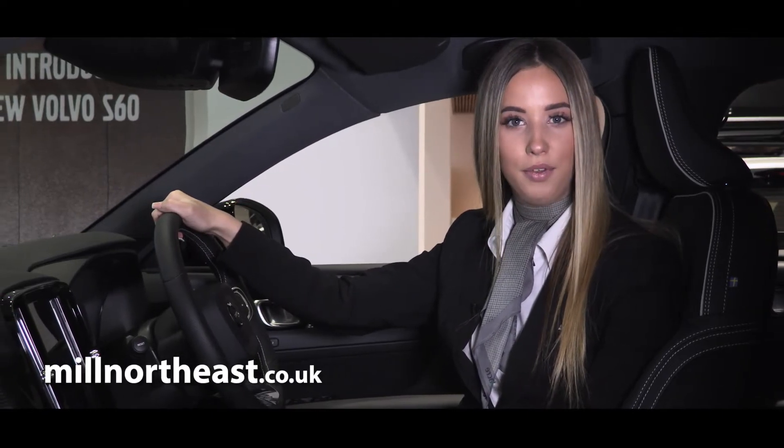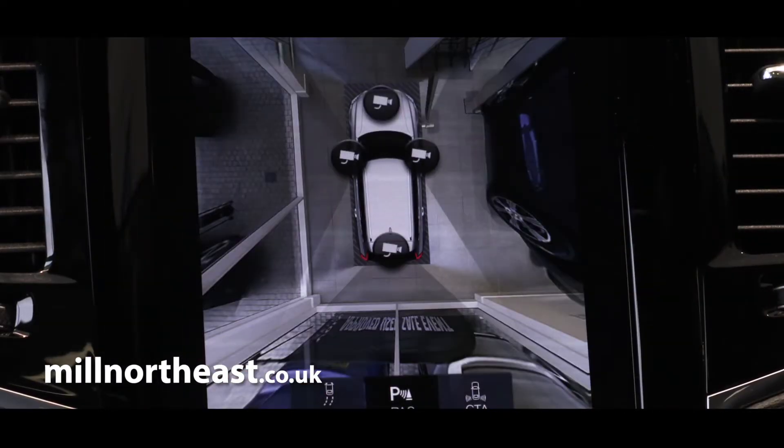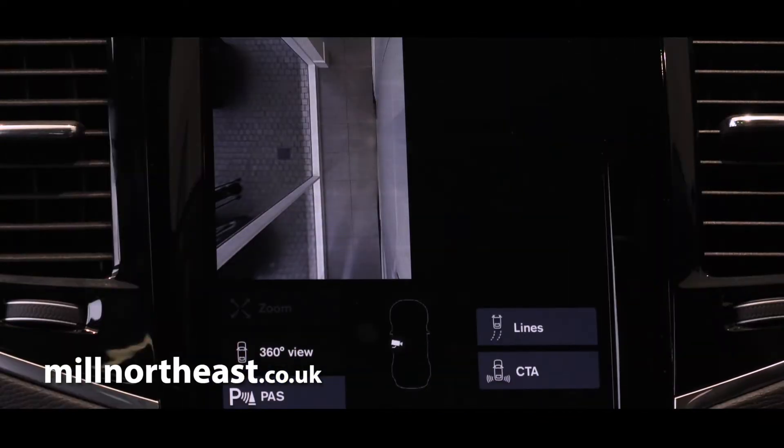To make sure you have no issues parking, the bird's eye view camera gives you a great view of the surrounding areas.